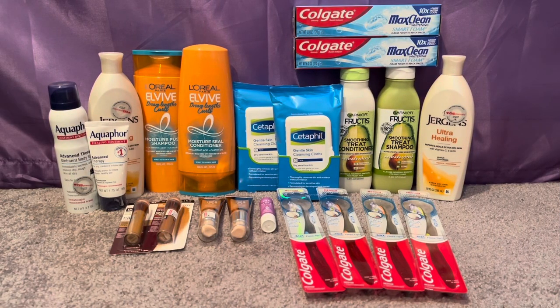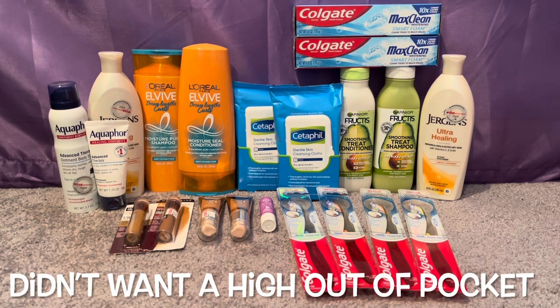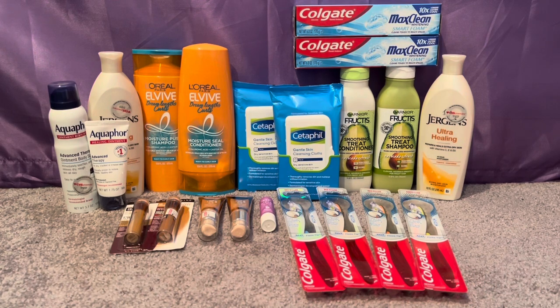I just got back from CVS — it's a slow week so there's not a ton going on, nothing to run for. But my haul became a freebie and a bit of a money maker. I did not want to just get products for the sake of doing a video. I only have one card with ECBs so I made it work with what I had, and I had some ECBs that were expiring.